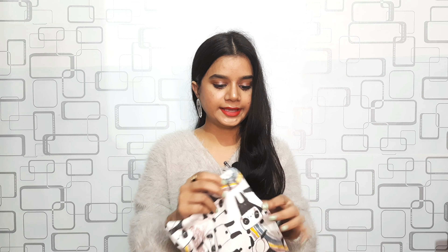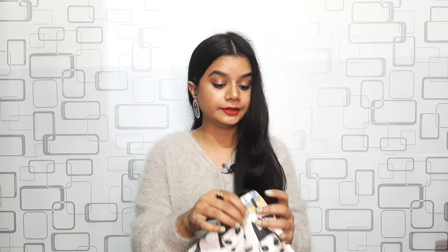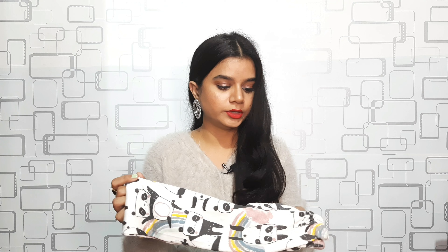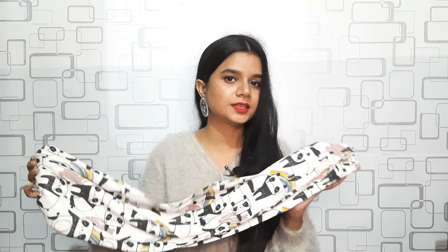I got two pajamas for my day-to-day wear. The first one has a panda print all over and the material is really comfortable. I got it at rupees 100, so it's very cheap. It's a basic pajama, very comfortable for daily wear.